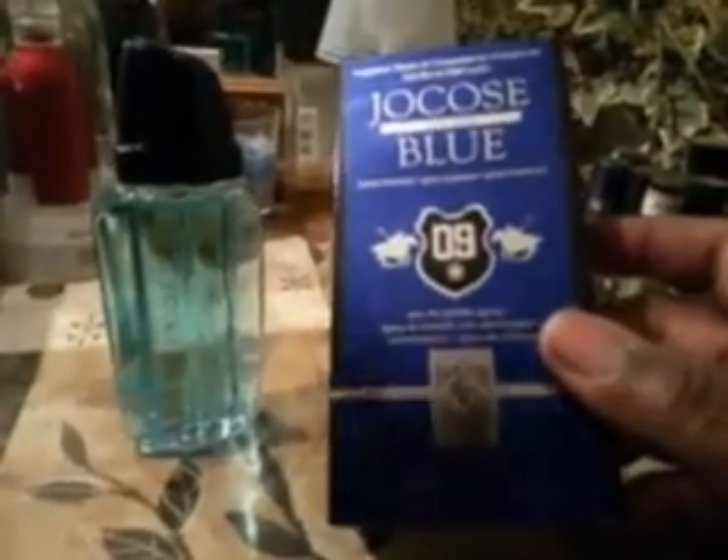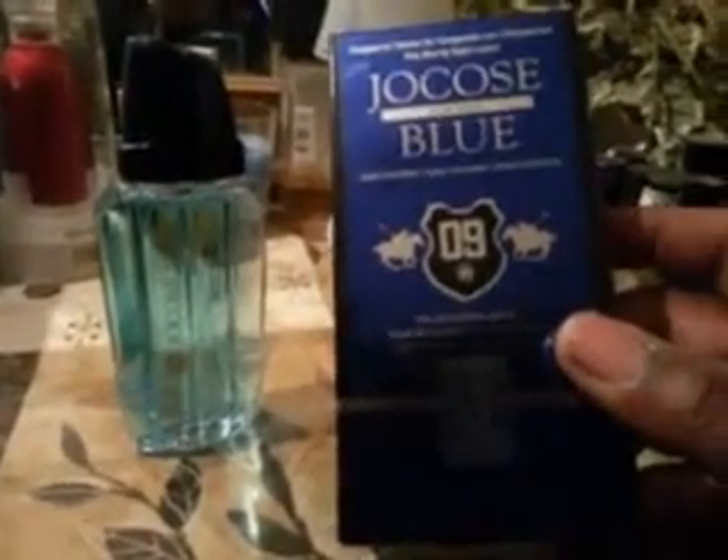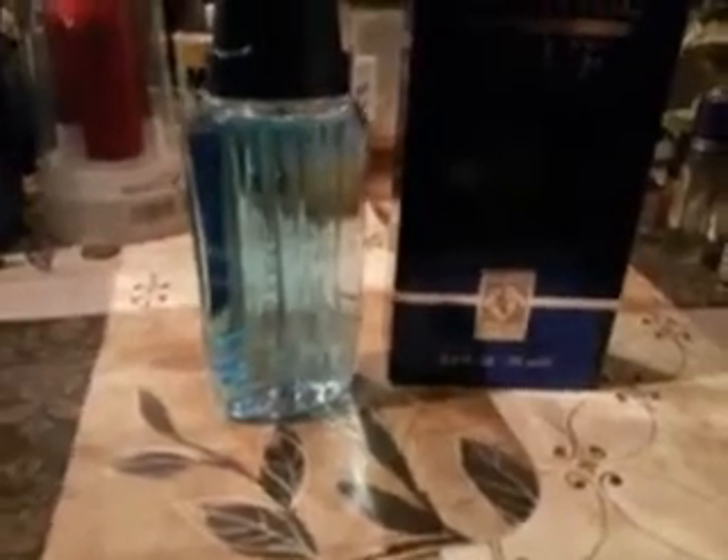Pretty cool looking box also. And Polo always makes pretty good stuff. This one is amazing. It's got kind of a bold type smell mixed with a soft side and a bold tough-guy type side too. That's what I like about the smell of this Polo Blue style.